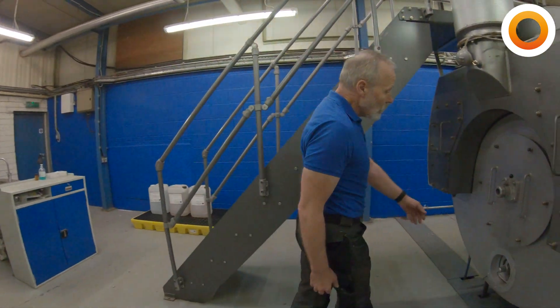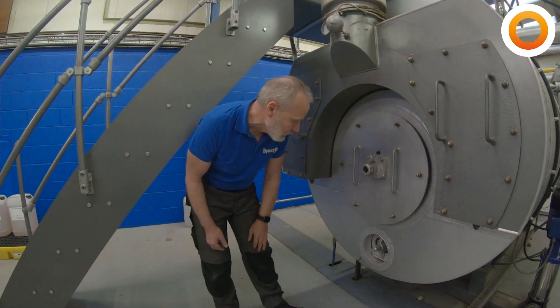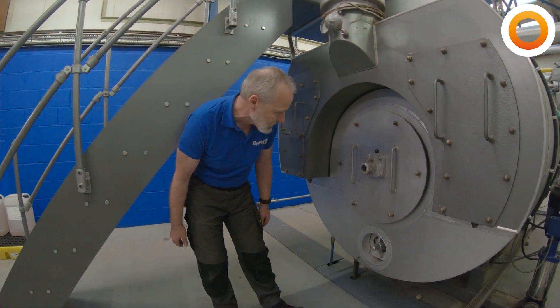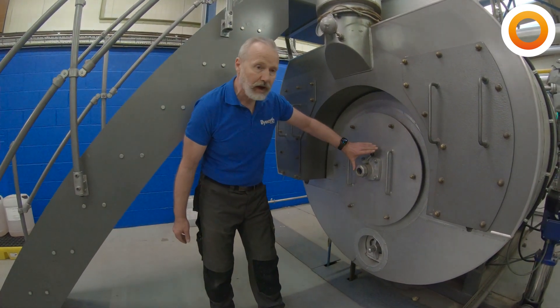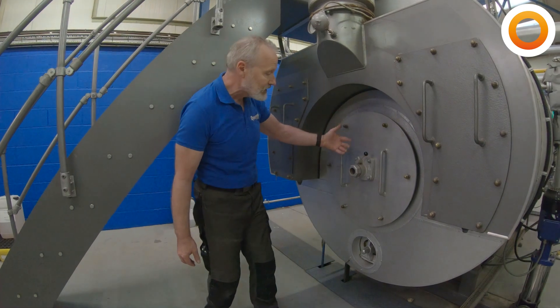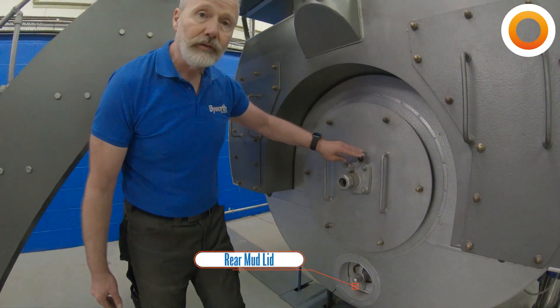Around the back of the boiler, there's another bridge to check — make sure that the mud lid is nice and tight and there are no leaks there. There's also a sight glass in the back of the boiler, so when the burner is lit, it's always a good idea to cast your eye through it and have a look at the flame.